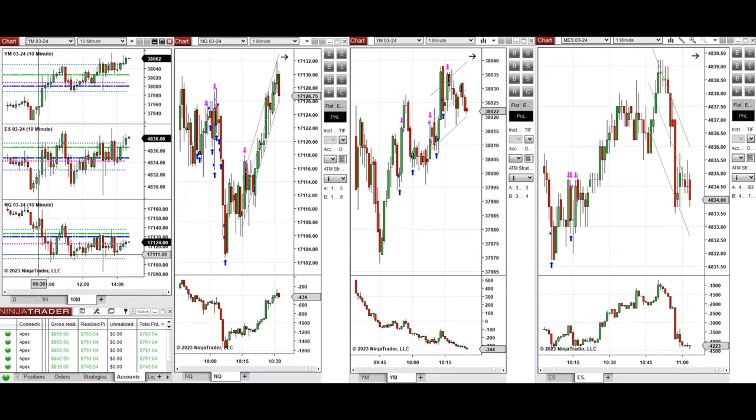Around 9:40, this wave of uptrend was taken on the Nasdaq initially with Setup B, and also on Dow Jones with Setup C repeatedly. It was more friendly on Dow Jones. Then when the price had some pullback and retested this level on the Nasdaq...